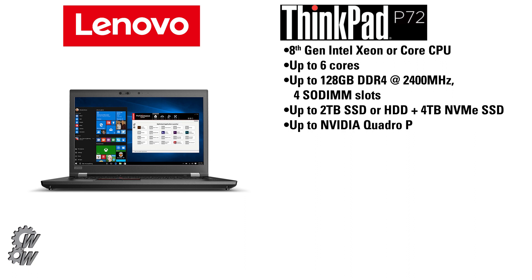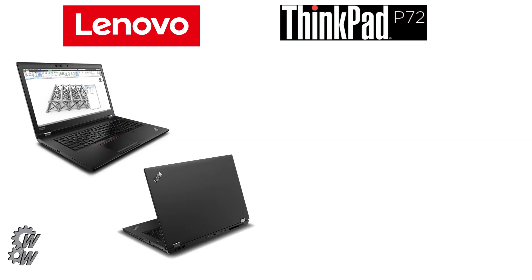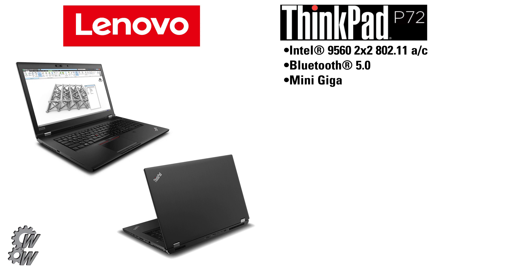It supports up to an NVIDIA Quadro P5200 GPU. The unit features a 17.3-inch display available in up to 4K Ultra HD with a 100% Adobe RGB color gamut offering 10-bit color. Like its smaller brother, the ThinkPad P72 also uses the Intel 9560 chipset for wireless support, which includes 802.11ac and Bluetooth 5.0.